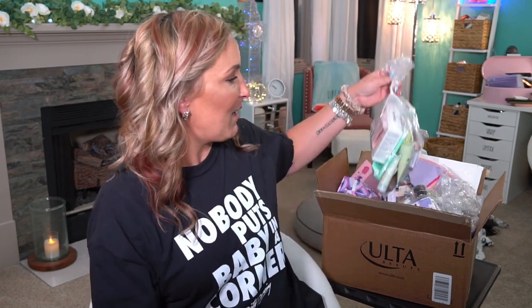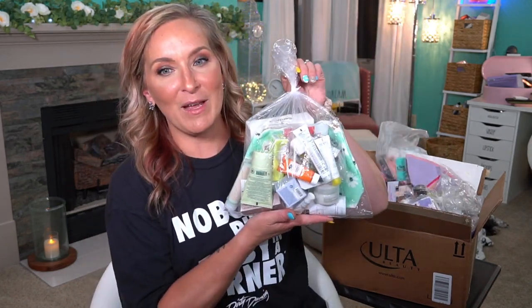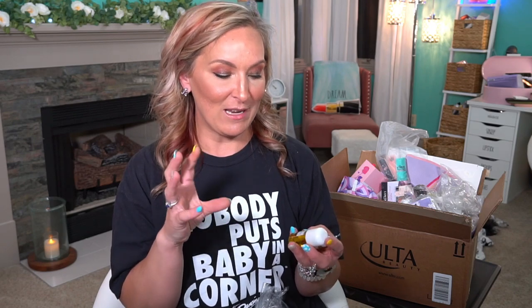Let's start with this bag right here. So this is a bag of freebies — this came with a purchase. I don't remember exactly how much you had to purchase to get these freebies, but the best way to find out is to follow Beauty Deals BFF on Instagram. She usually shows you when they're having any kind of gift with purchase as well as deals going on at Ulta. I definitely recommend following her.